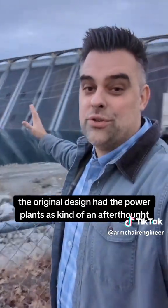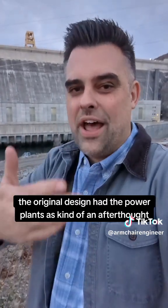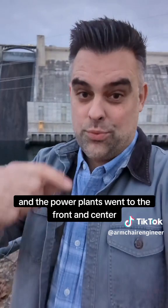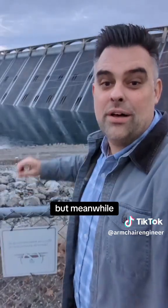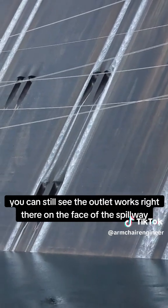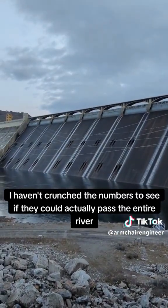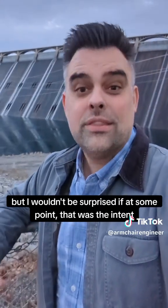In the case of Grand Coulee, the original design had the power plants as kind of an afterthought. Halfway through construction, World War II started and the power plants went front and center. But meanwhile, you can still see the outlet works right there on the face of the spillway. I haven't crunched the numbers to see if they could actually pass the entire river, but I wouldn't be surprised if at some point that was the intent.